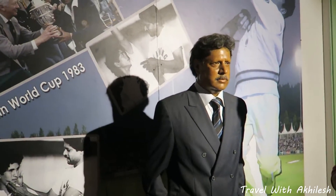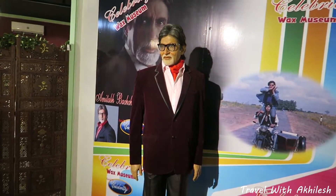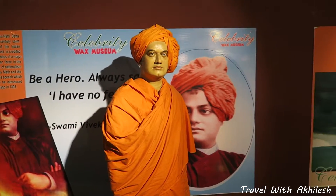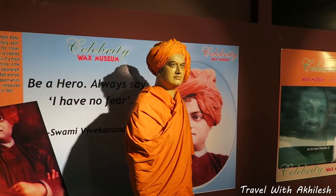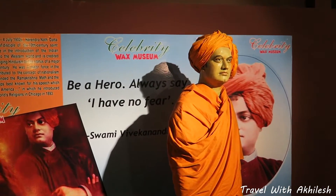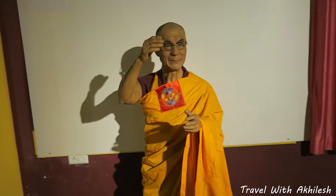This is our best baller sir Kapil Dev. This is our Sachin. Amitabh Bachchan — be your hero, always say I have no fear. Yeah, this is our Modi ji. Baba ji, pranam. Om Sairam. This is the Dalai Lama.